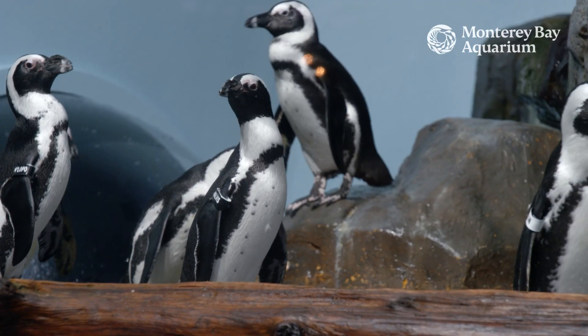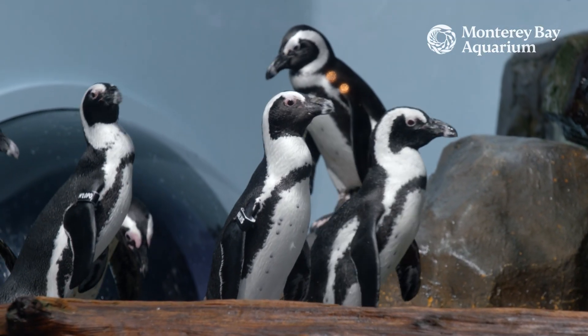My name's Kim, and I am one of the lucky people that take care of the penguins. Today we're going to go feed them and learn some more about penguins. So come on!